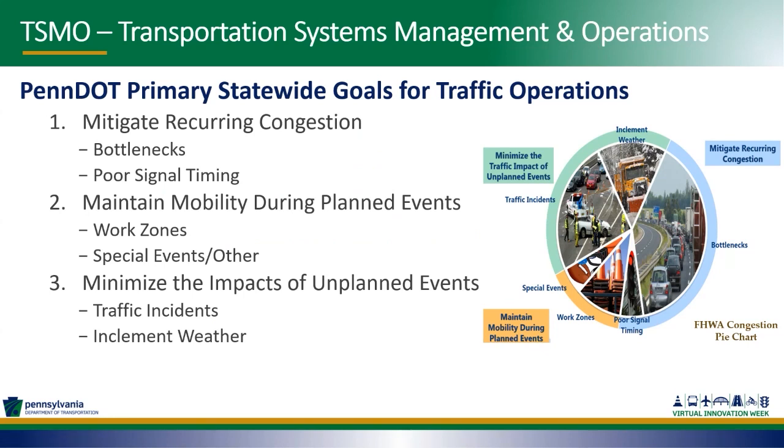The Federal Highway Administration recognizes six sources of congestion: physical bottlenecks, traffic incidents, inclement weather, work zones, poor traffic signal timing, and special events. PennDOT's goals for traffic operations are to address those sources of congestion by mitigating recurring congestion, maintaining mobility during planned events, and minimizing the impacts of unplanned events.